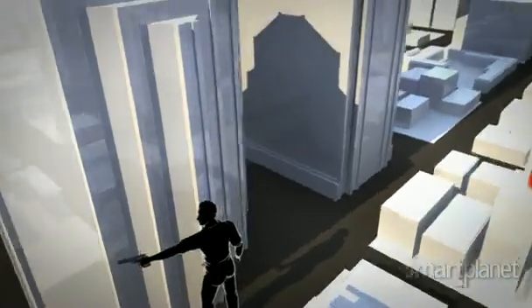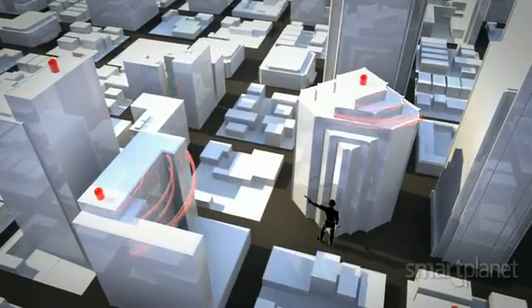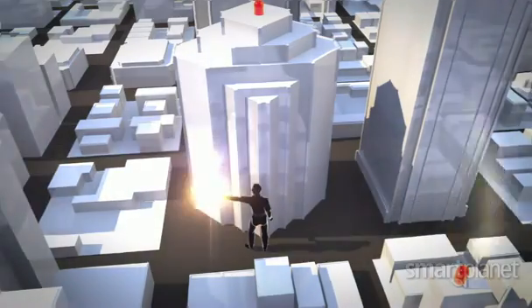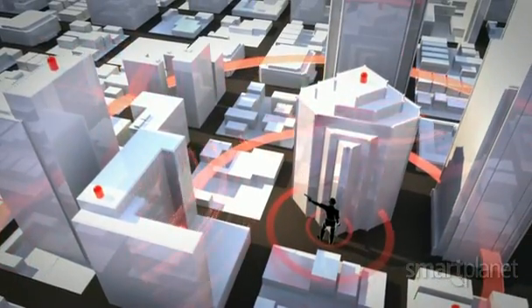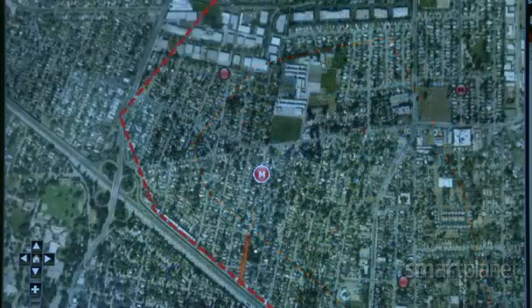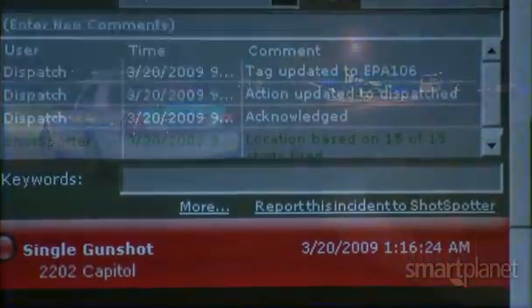The sensors are legally placed atop buildings and other high structures around the city. They're able to detect a loud bang. When gunfire goes off, the data is sent to a command center computer which calculates the specific location where the noise happened. Dispatch then alerts officers to respond to the scene.